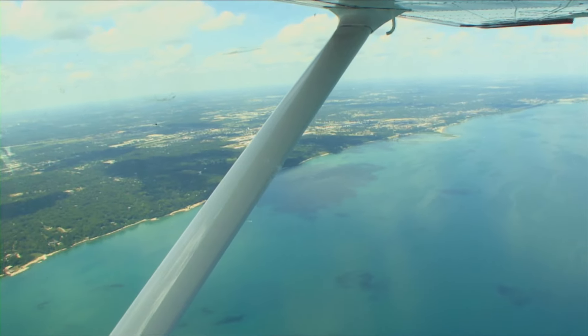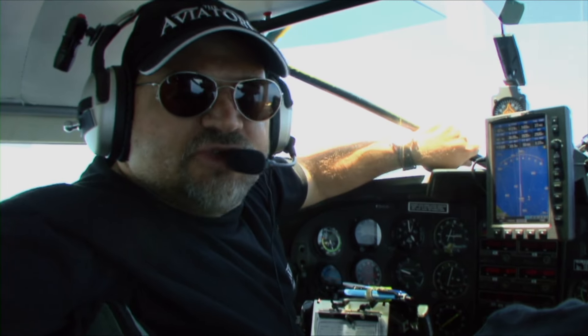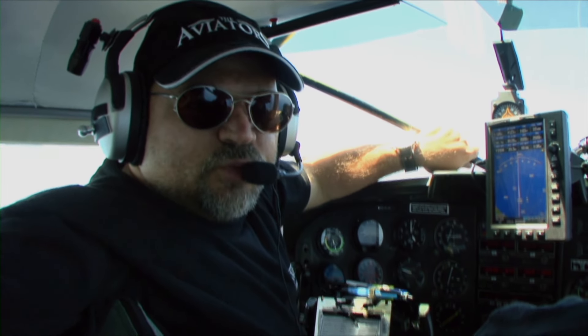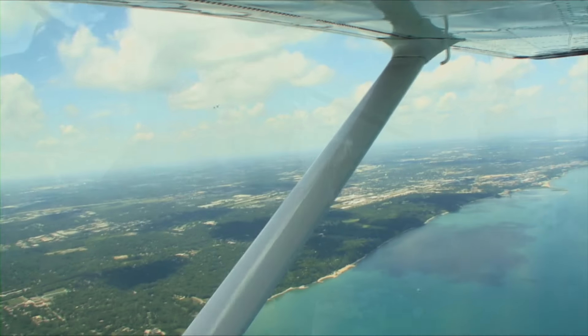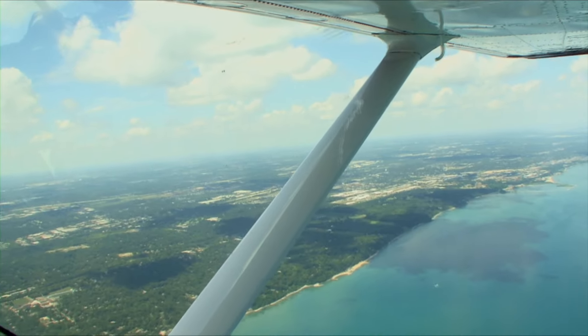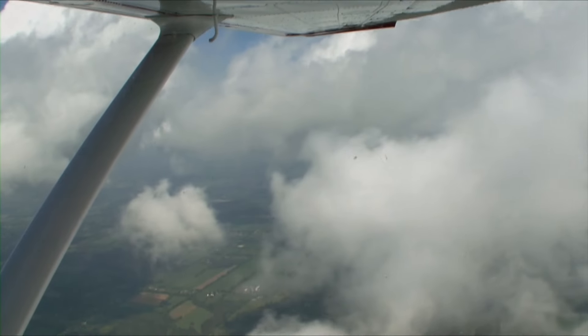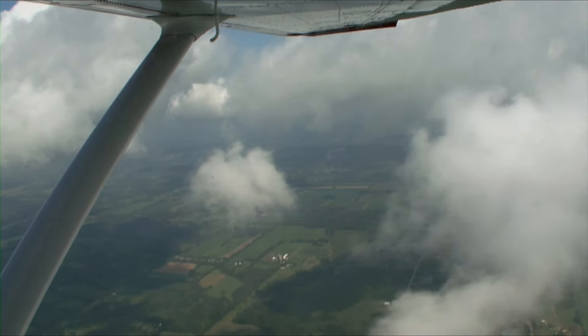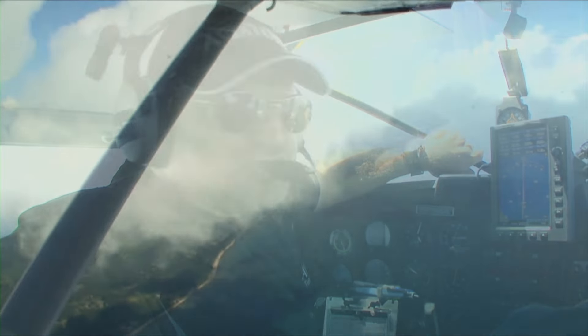We just crossed the Michigan border and we're now over Lake Michigan. The next time we see land in a few minutes will be Chicago. Pilots shouldn't be afraid to cross a border to either do a day trip or go on vacation — if that's where the sights are and that's where you want to go, you've got the freedom to fly. You shouldn't let a border stop you.